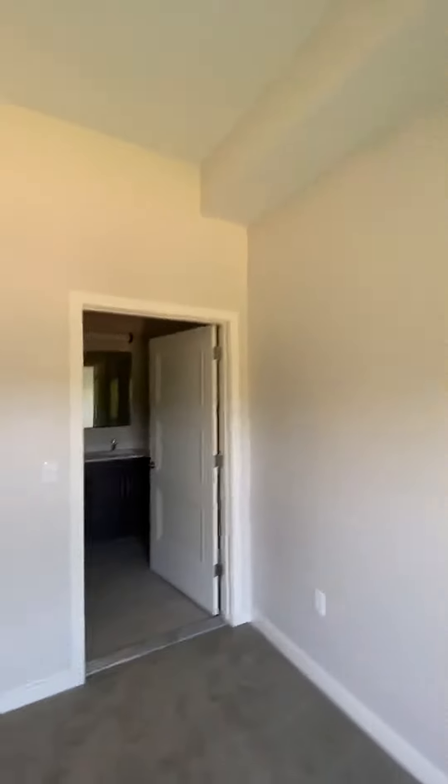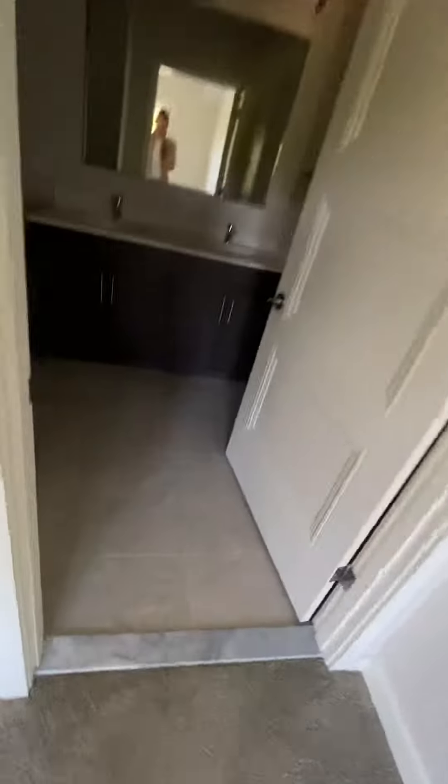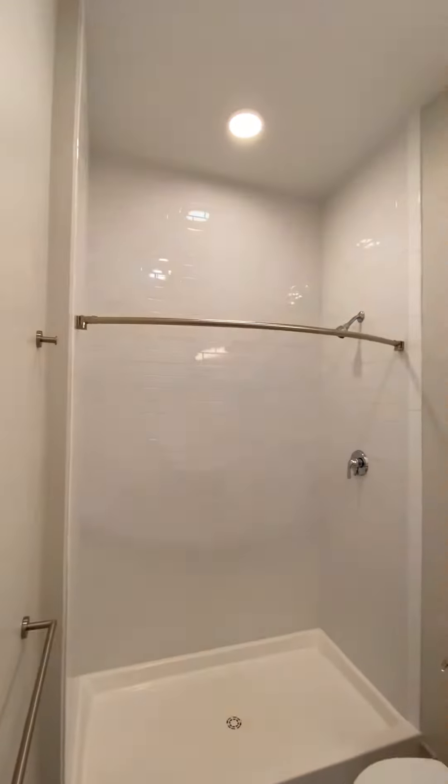Tons of natural light. And then here we have the bathroom with two sinks and the stand-up shower.